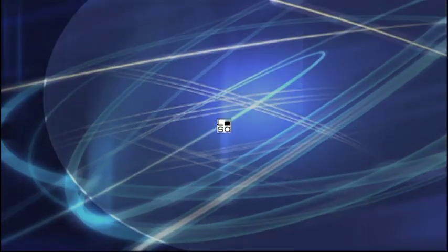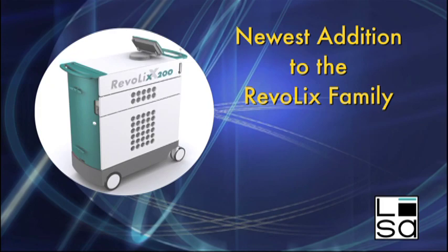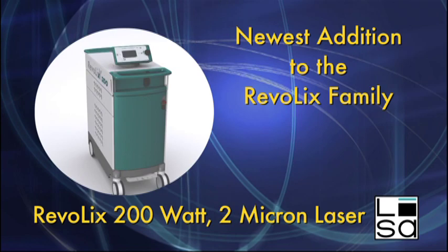Lisa Laser USA, a leader in cutting-edge laser technology, proudly presents the newest addition to the Revolix family: the Revolix 200-watt, 2-micron laser.